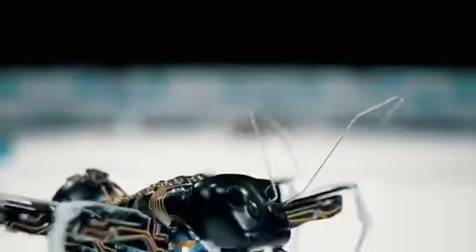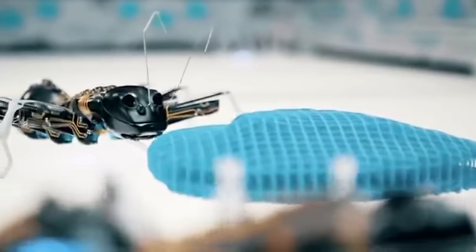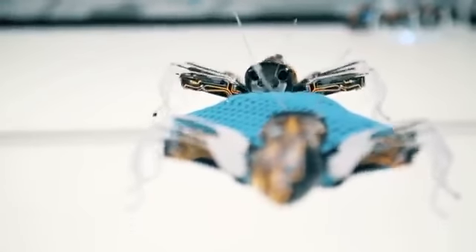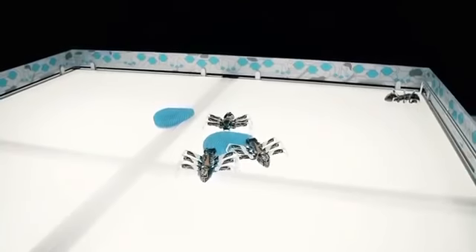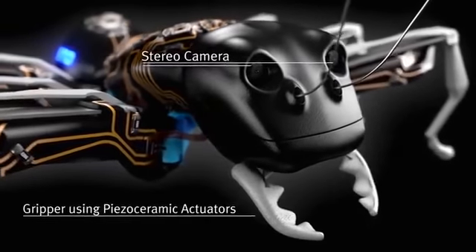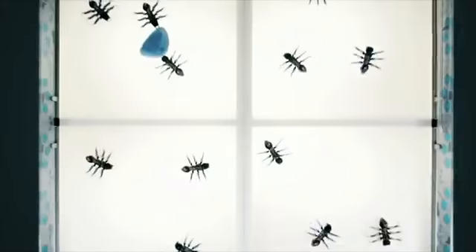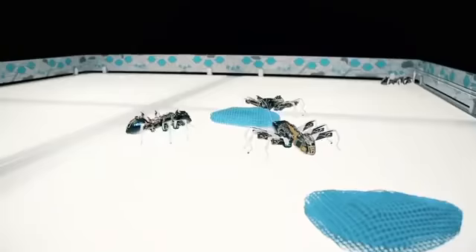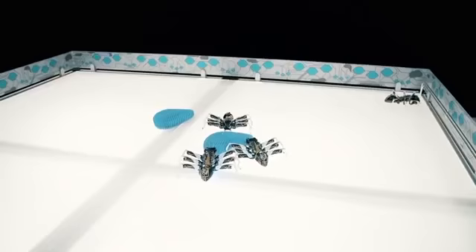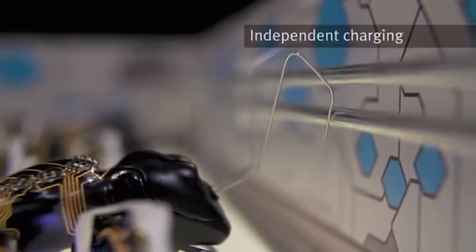The ants coordinate with each other all their actions and movements. Each ant, that is 13 centimeters long, has on its belly a radio module, through which precise coordination is carried out. A 3D stereo camera in the head of the ant allows it to see, and the infrared optical sensor installed below monitors the movement of the mini-robot. Two on-board batteries provide up to 40 minutes of wireless work, and they are recharged in the dock with the help of their antenna.